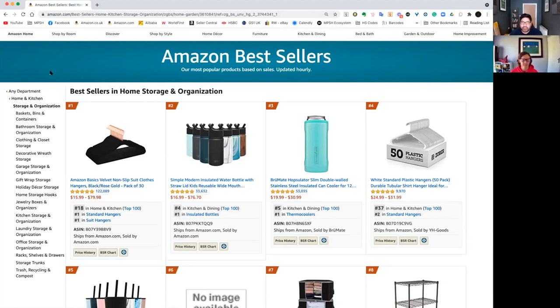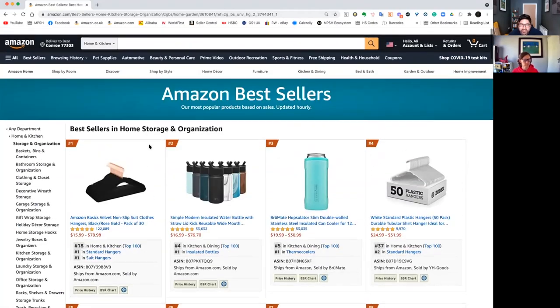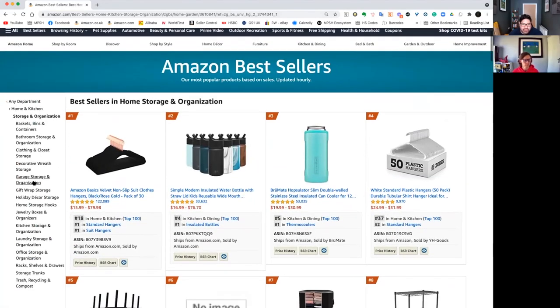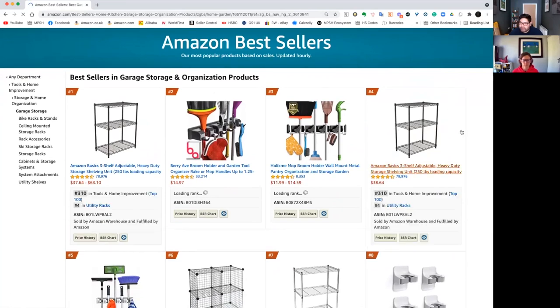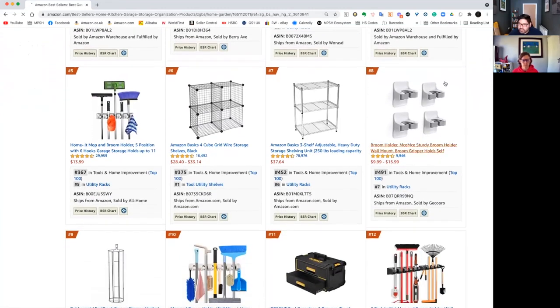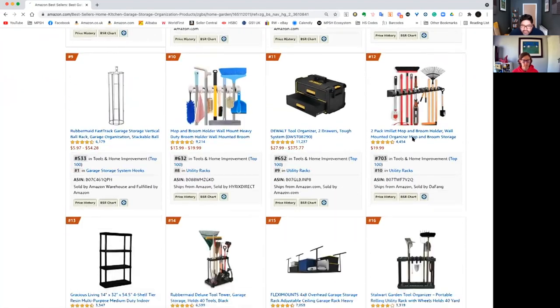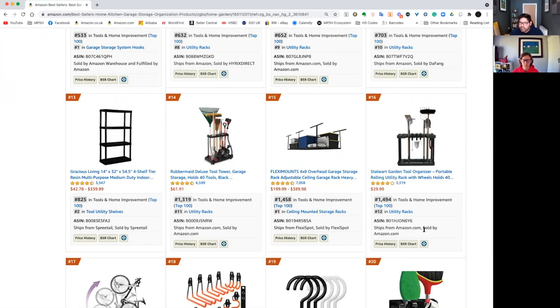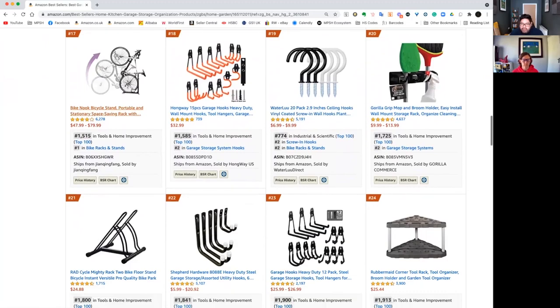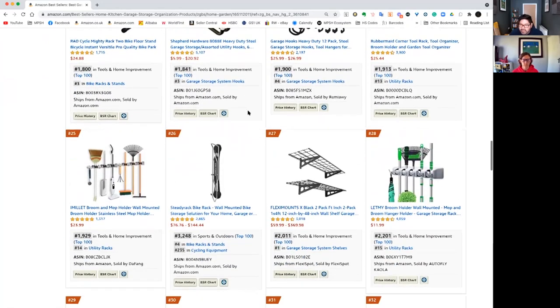We've gone a little bit more broad — a little bit higher up that tree — and this is the top 100 in storage and organization. I want to go a little bit deeper, so we can choose garage storage and organization and click into that. We've got these three-shelf adjustable shelving units. I've been in this market before, so I'll probably rule that out right away. But there's tons of different product types — a garden tool organizer, some hooks, bike racks — so many different avenues to explore.